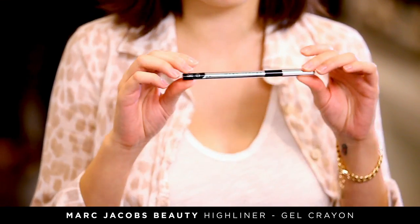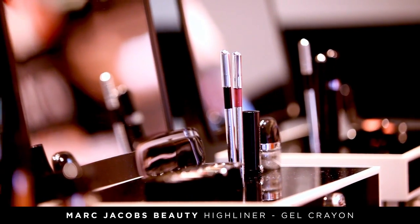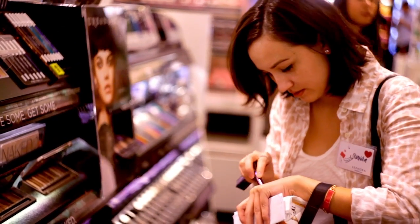This is one of the products that's fairly new — it's the Marc Jacobs gel eye crayon. It's long wearing. I swatch these and I wipe off all the lipstick swatches and I can't get the eyeliner off my hands. I love it so much.